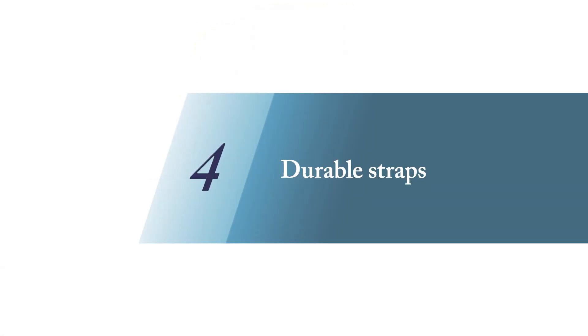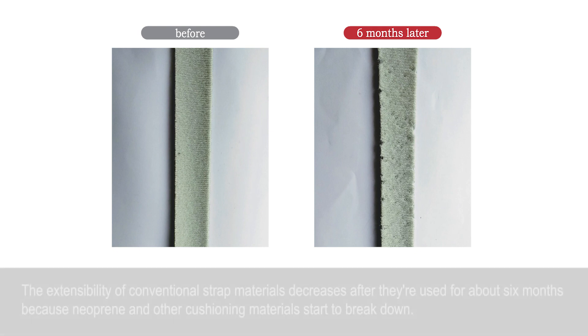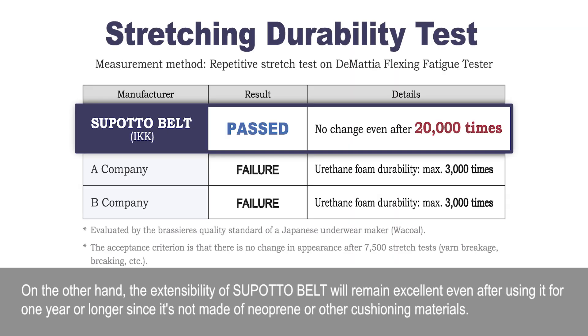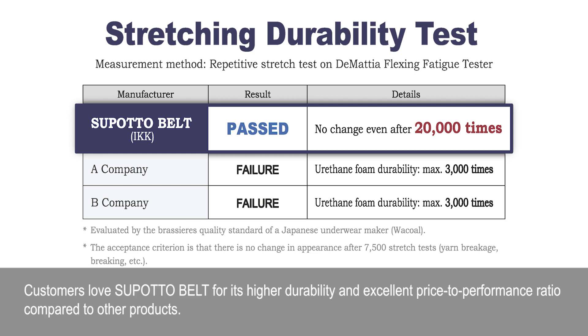Four — durable straps. The extensibility of conventional strap materials decreases after they're used for about six months because neoprene and other cushioning materials start to break down. On the other hand, the extensibility of SpotaBelt will remain excellent even after using it for one year or longer, since it's not made of neoprene or other cushioning materials. Customers love SpotaBelt for its higher durability and excellent price-to-performance ratio compared to other products.